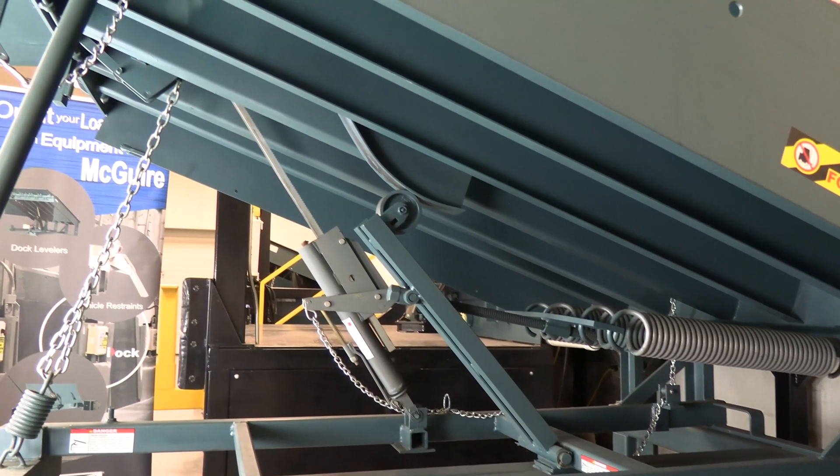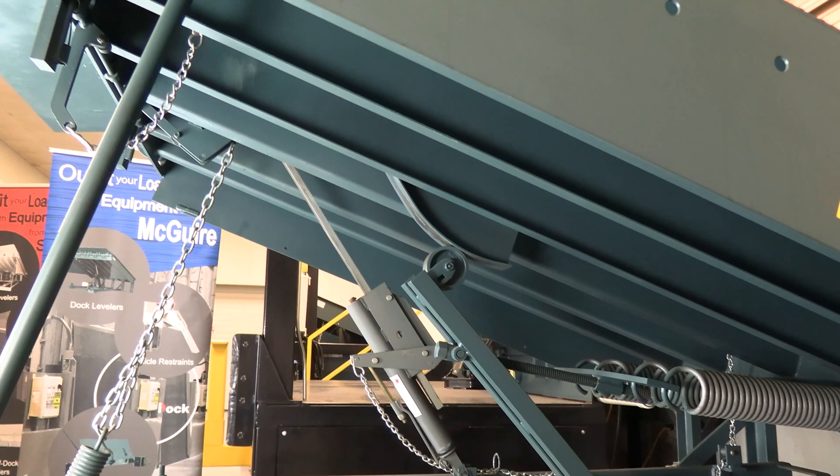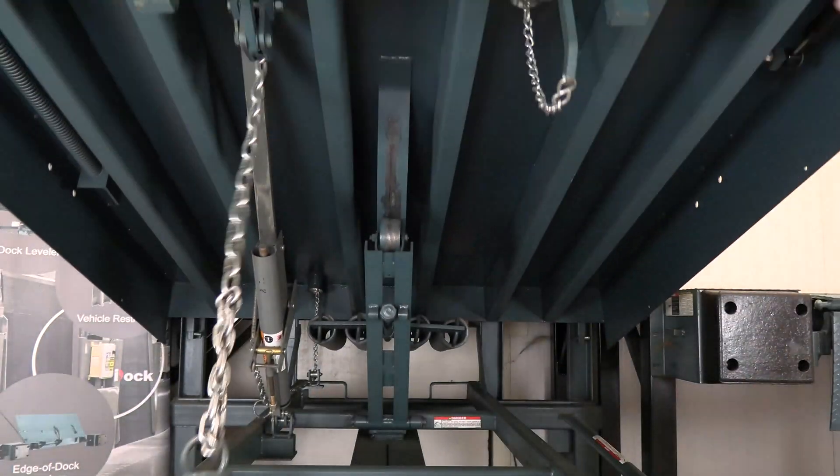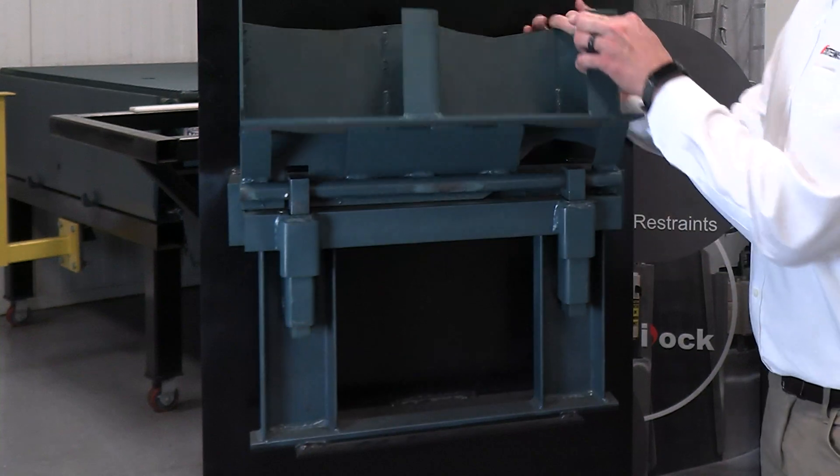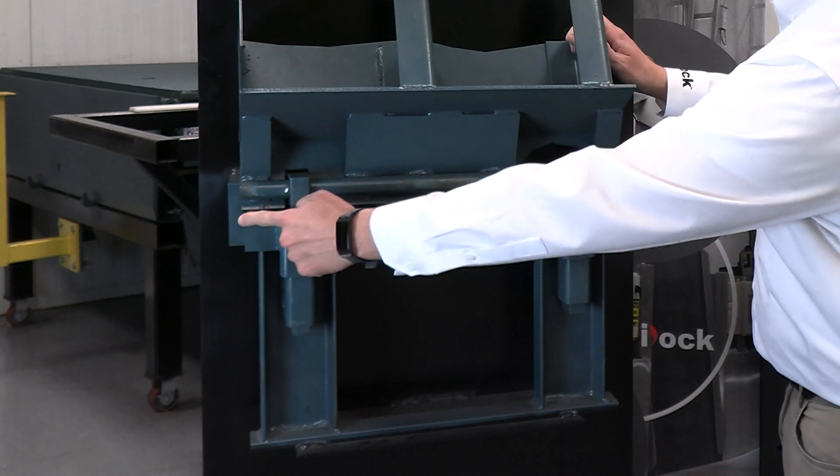The dependability and toughness of the MP Levelers can be easily seen with its structural steel frame and full width rear hinge. Meguiar is the only manufacturer to incorporate a full width rear hinge in compression,